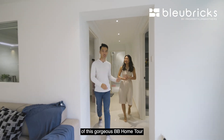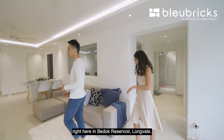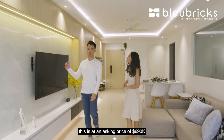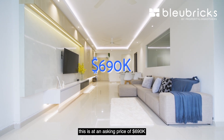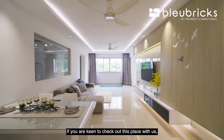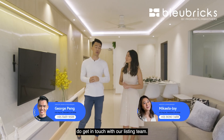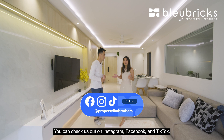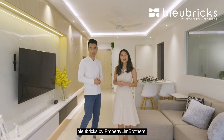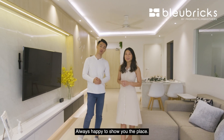We come to the end of this gorgeous BB home tour right here at Bedok Reservoir, Longvale. Quick recap: asking price is $690,000 with a very healthy lease balance of 77 years. If you are keen to check out this place, do get in touch with our listing team on Instagram, Facebook, and TikTok. I'm Michaela Joy and George — Blue Bricks by Property Lim Brothers — always happy to show you the place.